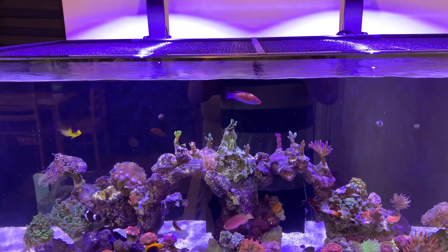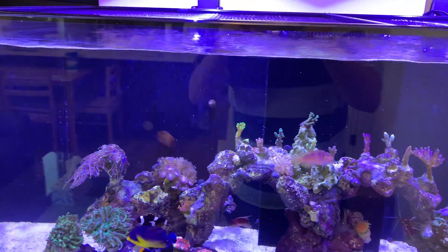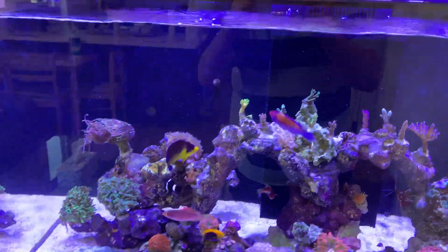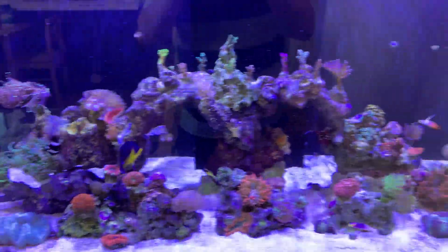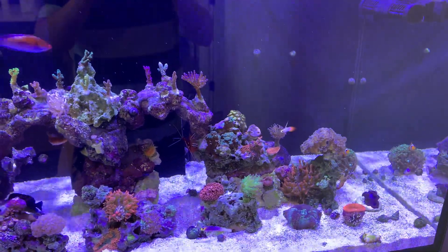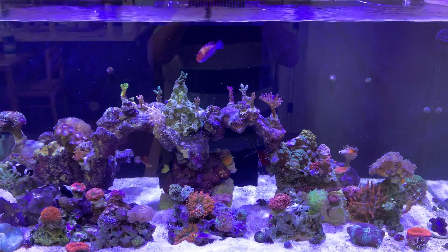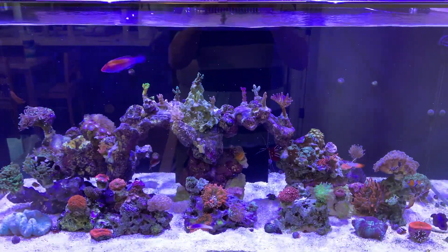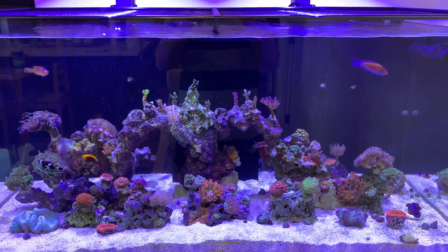The golden angelfish is the only one that's kind of picking at corals in my tank right now. If I don't feed it at least three times a day, it picks on my trachyphyllia especially, and also acanthastrea. I also had an acan but I gave it to my friend because the golden angelfish had noticed it. I hope that if I feed it more, we can keep the damage to a minimum.